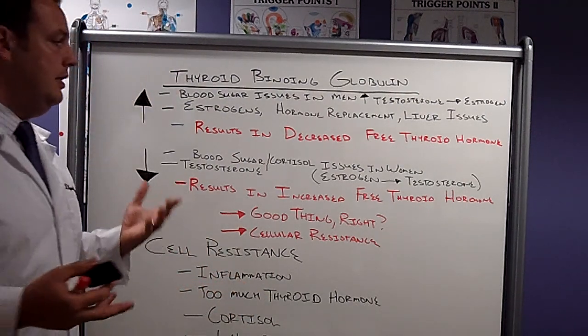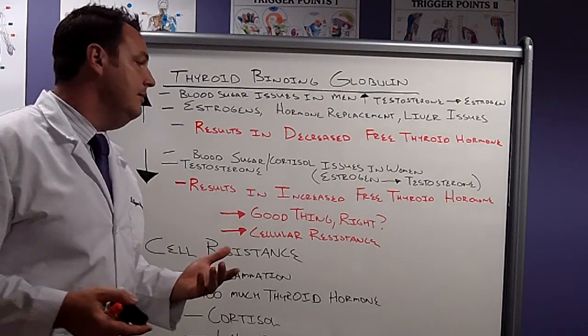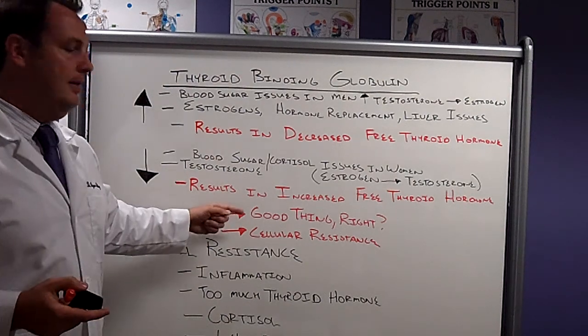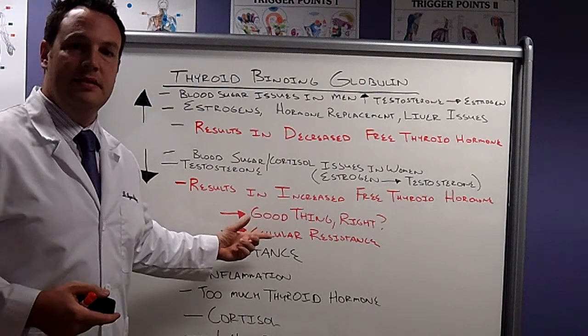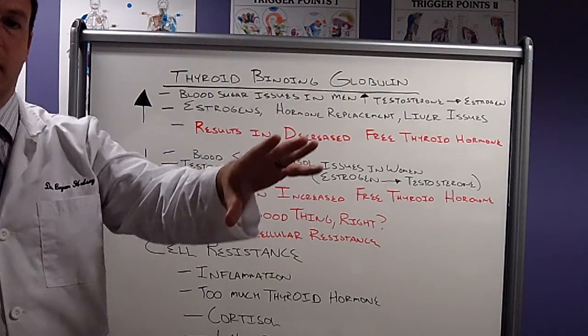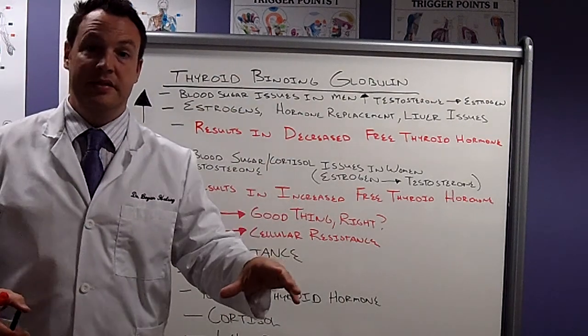Free thyroid hormone is the most metabolically active — that sounds like a good thing, right? Not necessarily. Too much thyroid hormone can create cellular resistance. Imagine playing catch with somebody: you can play pretty well with that one person. Now line up 10 people and they're all throwing the ball at you at the same time.